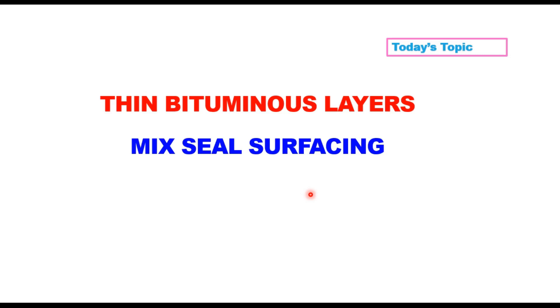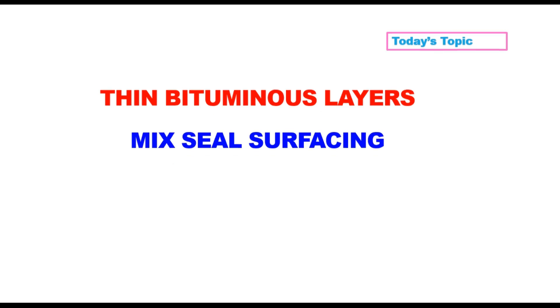Hello friends. In the series of thin bituminous layers, today we will discuss Mixed Seal Surfacing or MSS. This is considered as an alternative to pre-mixed carpet. Since hot mix plants are now widely available across the country, it was considered practical and easy to adopt a hot mix which would incorporate both the pre-mixed carpet and seal coat. Mixed seal surface coat was brought by IRC in 2008, i.e. IRC-SP-78.